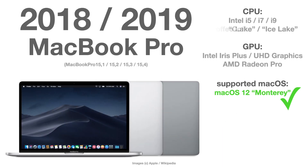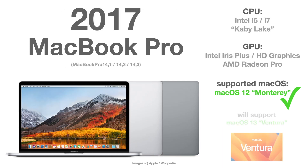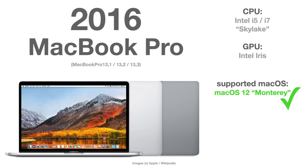The same goes for the 2018 and 2019 version of the MacBook Pro, the 2017 version, and the 2016 version — all fully supported by Monterey.